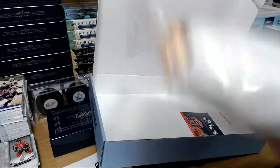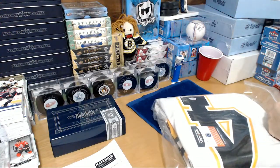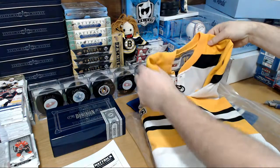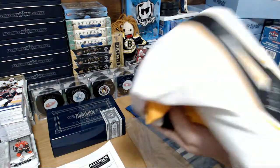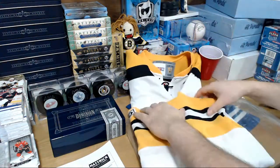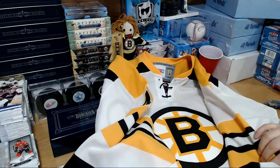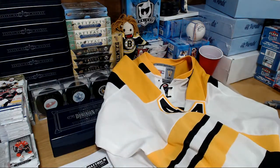Oh nice! Looks like number four — Bobby Orr to me. We got a good one this time, folks. Doesn't have the name on it, but I'm sure it's Boston — CCM vintage. The Bees! Bobby Orr old-school jersey — huge hit!